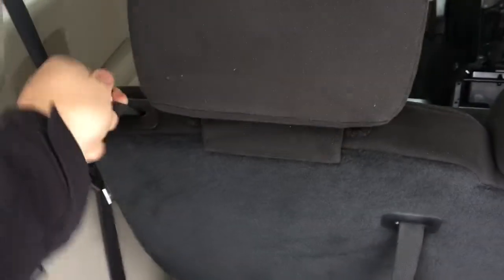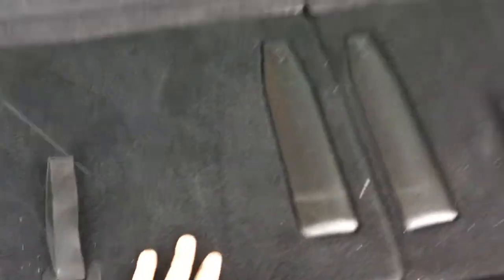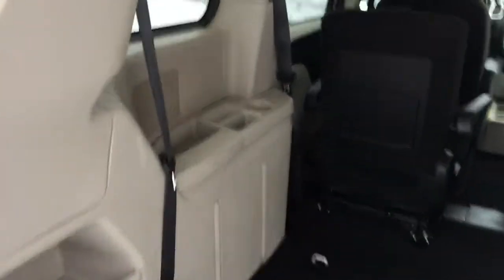Step two: backrest folds forward. Step three: it unlatches. And step four: just pull it back and it's down into the floor. When all the seats are folded down, in some cases it gives you more space than the box of a truck, which is quite amazing.